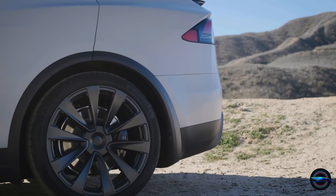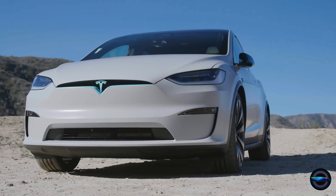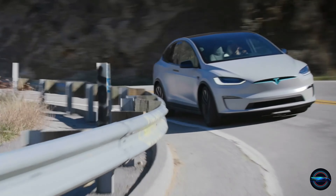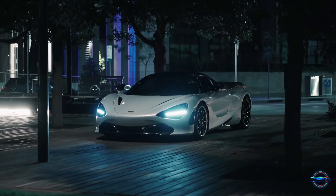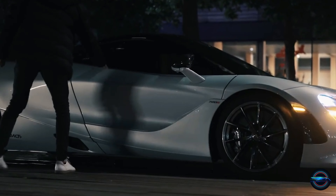Hit that subscribe button and get ready for an unforgettable ride. Watch the Tesla Model X compete against supercars in a high-speed race, where the Model X outperforms them with its remarkable speed and features. Join us to witness this thrilling comparison and find out which vehicle dominates. Fasten your seatbelts and get ready for an exciting ride.